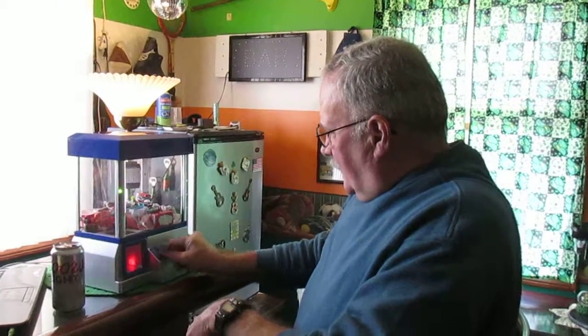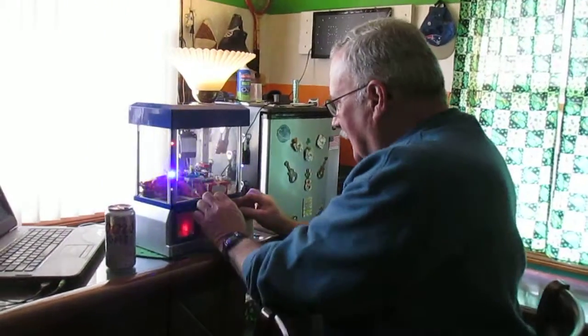Get a new arcade game for the bar. Let's see how it works. Get a little token. Ooh, look at this. It's the claw.